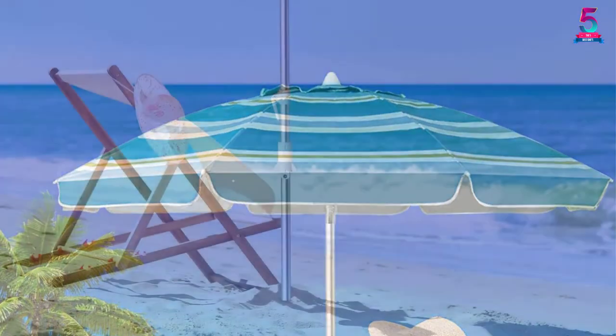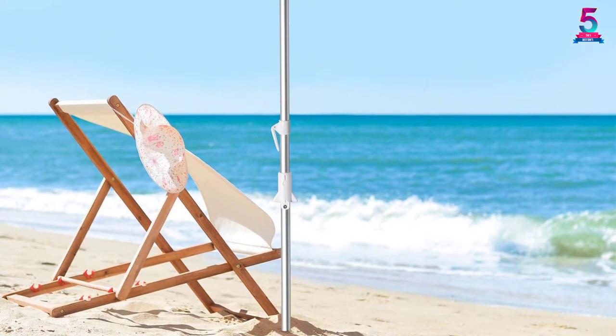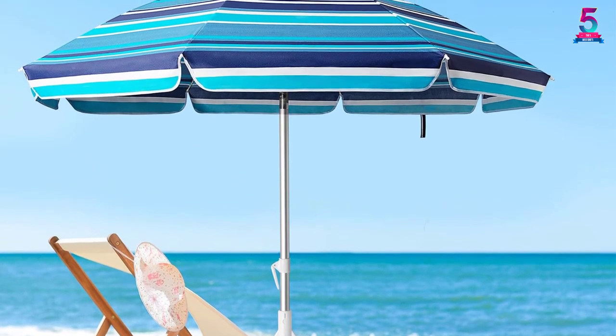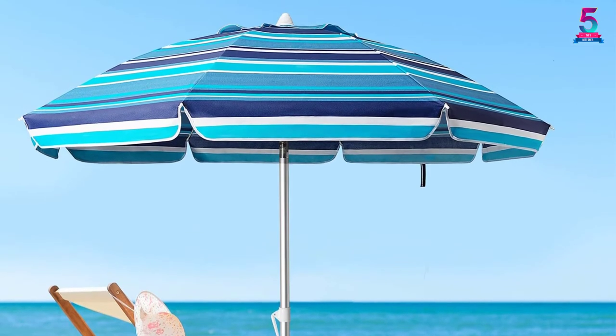The pole is crafted from lightweight yet strong steel materials. It also comes with 8 fiberglass ribs that provide extra strength for wind resistance. Other features that make this unit stand out include a carry bag and a variety of beautiful colors that make you stand out from the crowd.